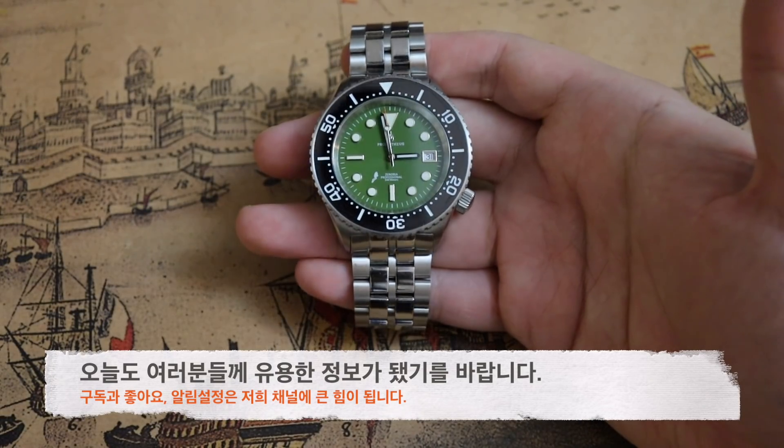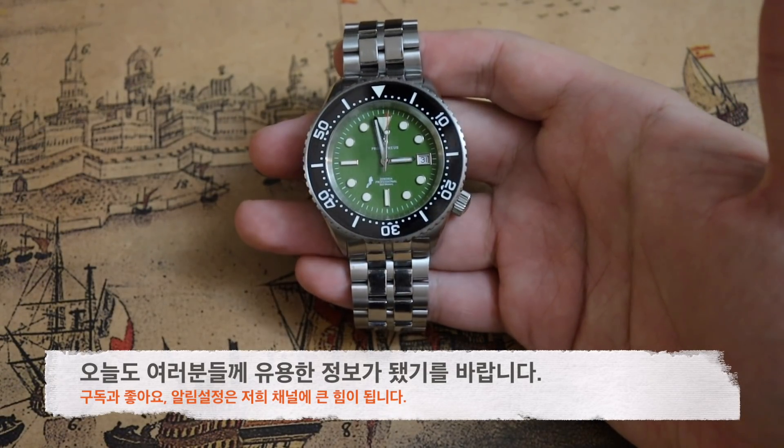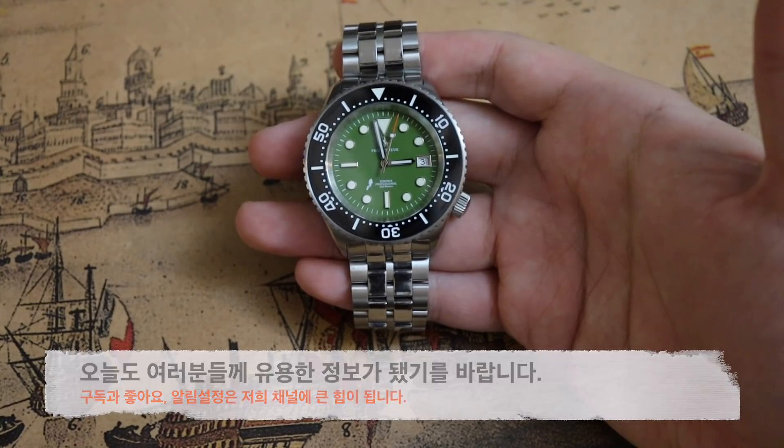오늘 프로메테우스의 제노비아라는 시계를 소개해드렸습니다. 오늘도 여러분들께 유용한 정보가 됐기를 바랍니다. 여기는 생활인의 시계였습니다. 안녕히 계십시오.